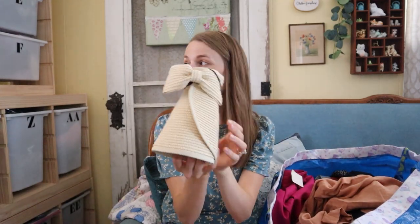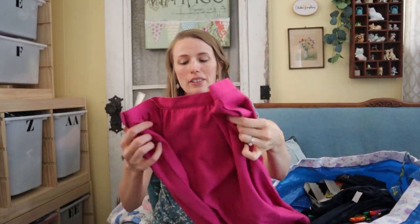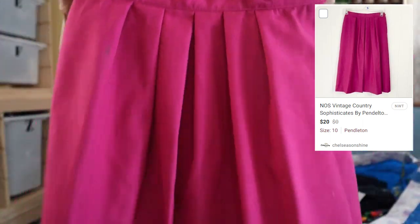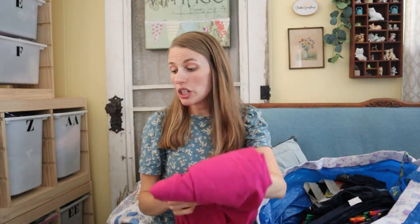I got this beach hat for me. I'd been wanting one of these — I saw it at Marshall's but I didn't get it, and then I found it at the bins. I love that it folds up so you can throw it in your beach bag, and it has a hole in the top so you can do a little top knot. Very excited to find that as beach season is approaching. Next I got this Pendleton skirt that is new with tags — new old stock, or NOS on eBay. It's Country Sophisticates by Pendleton, a midi length skirt with pockets. We'll see how it does.